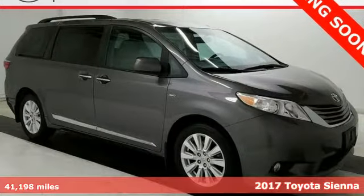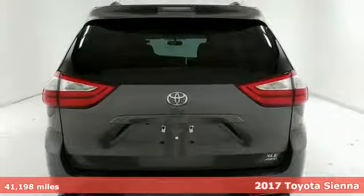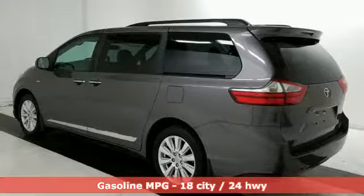Here's a 2017 Toyota Sienna. Cul-de-sac cred comes standard with this spacious and stylish minivan. It boasts an impressive list of features like these.